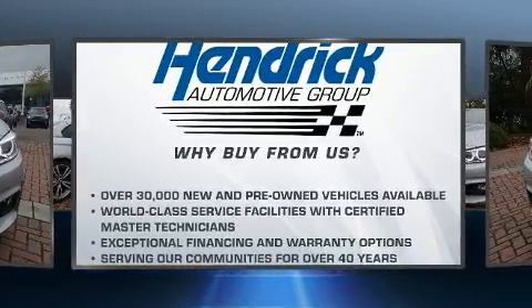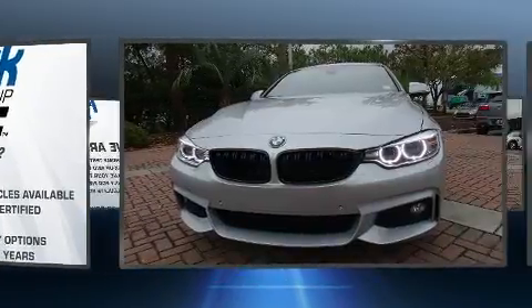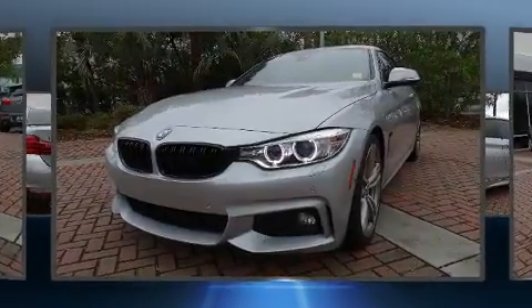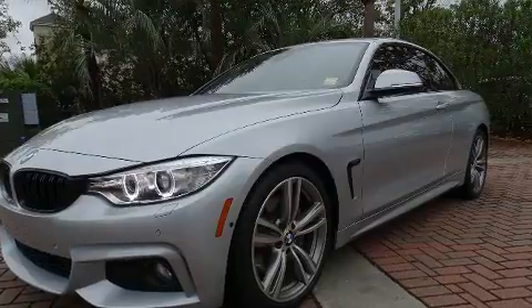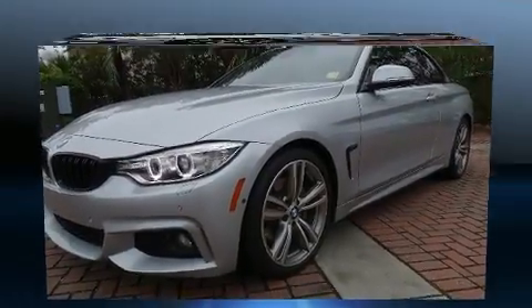Top features include a power convertible top, an automatic dimming rearview mirror, rain-sensing wipers, and much more. You and your passengers will enjoy the stereo system, which includes a CD player with MP3 capability and 16 speakers, yielding a symphony-like audio experience.